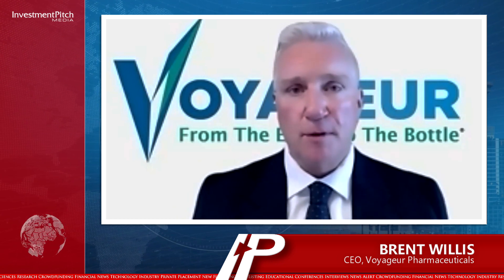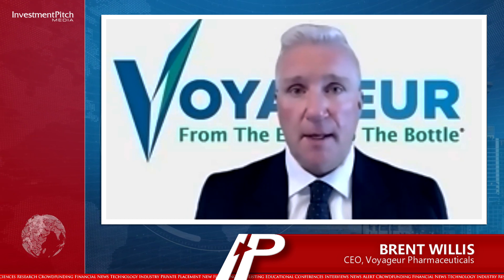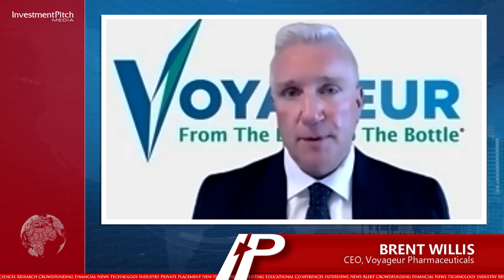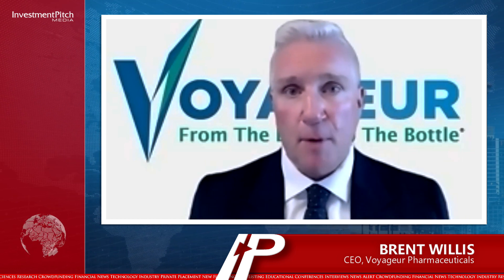It is very exciting news that Voyager is moving forward with fullerene-based contrast drug development. This is very unique and exciting material to be working with. There are many academics out there who have proven that fullerene-based contrasts are far superior than what is currently on the market.